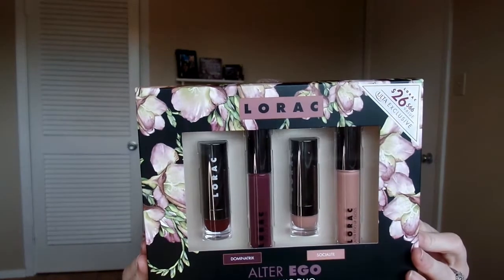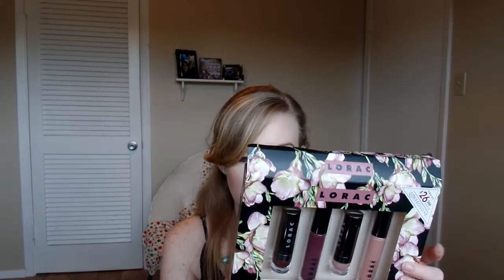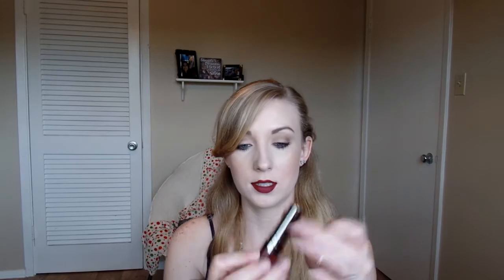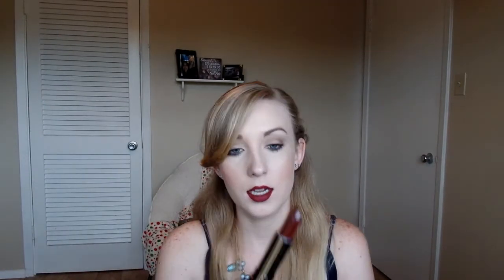Let's start with the gift set I was able to get my hands on. This is the Alter Ego Dynamic Duo Lip Set in Dominatrix and Socialite. These ones come with two lipsticks and two lip glosses. It comes with the Alter Ego lipstick in Dominatrix and the lip gloss in Dominatrix, as well as the lipstick and gloss in the shade Socialite. I love their lip gloss — the tubes are just so sleek. It has a nice emboss right there on the bullet. Just beautiful packaging.